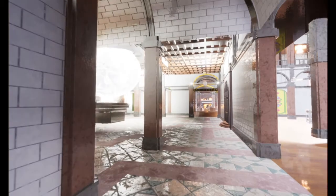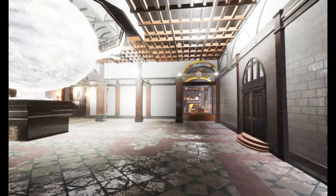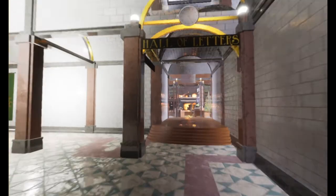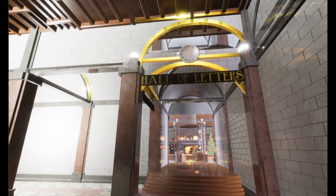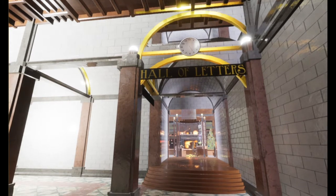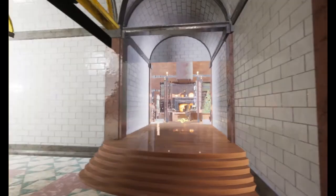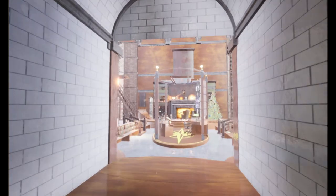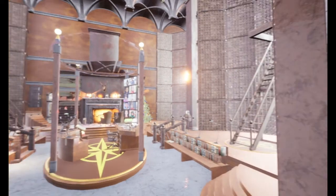Across the way we'll find the Hall of Records. If you saw The Christmas Chronicles, you'll remember the Hall of Records is where we keep the letters from each believer. You'll see that we have many drawers filled with many, many letters and cards that come in with Christmas wishes and dreams.